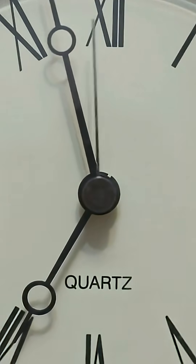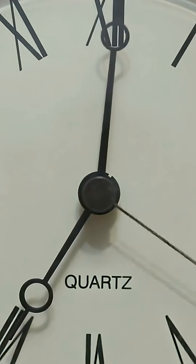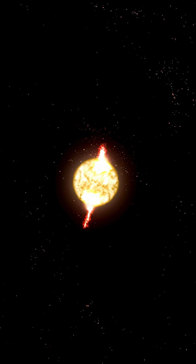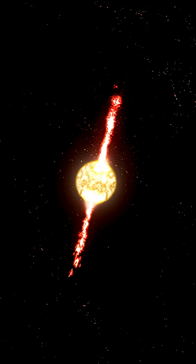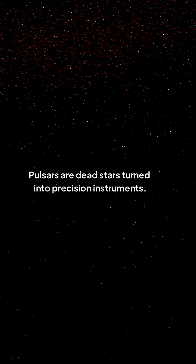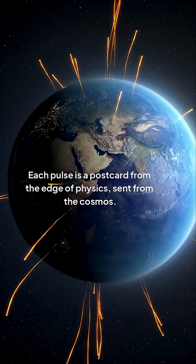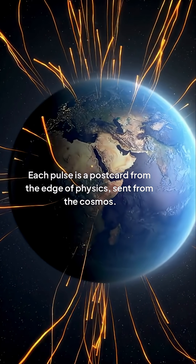The fastest known pulsar, PSR J1748-2446AD, spins 716 times per second. A single teaspoon of any neutron star weighs a billion tons — that sugar cube of Mount Everest. Pulsars are dead stars turned into precision instruments. Each pulse is a postcard from the edge of physics, sent from the cosmos.